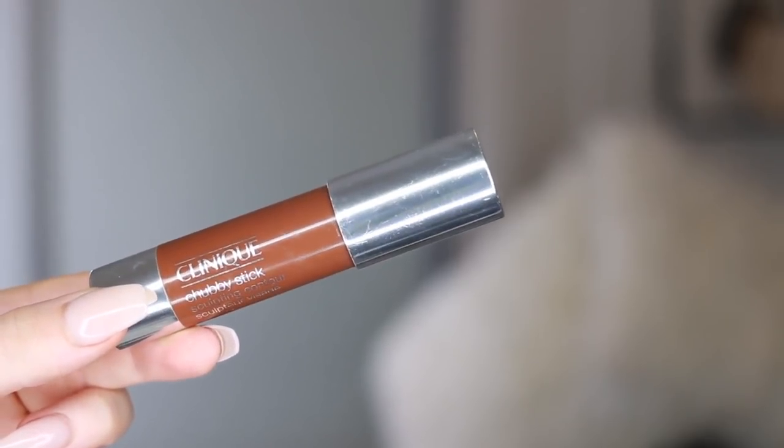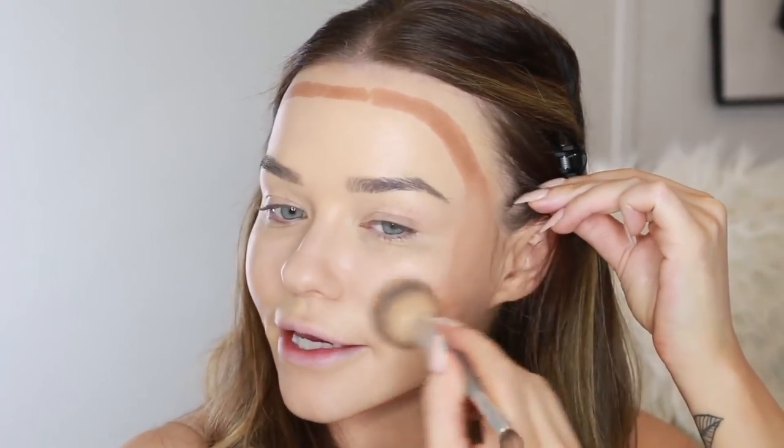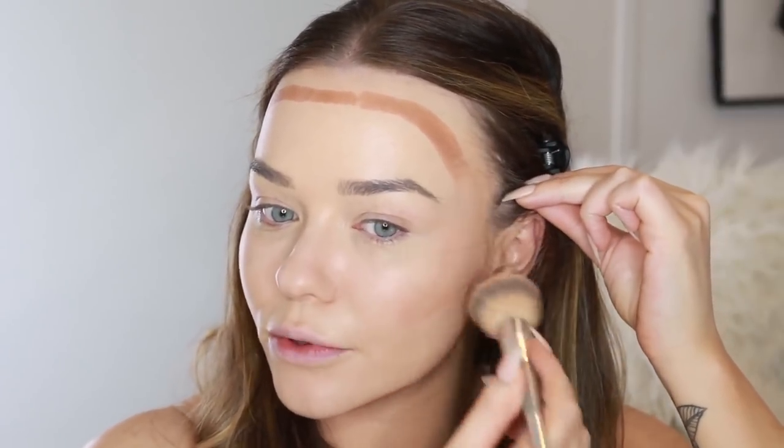I'm using my favorite contour bronzing stick, the Clinique Chubby Stick in the shade Curvy Contour. This is like my third or fourth one. I just take it where I would bronze — across the forehead, kind of across the cheeks but not under, then a little bit under the chin for some sculpting. Then I'm taking my same brush and blending that in. This is a really blendable creamy formula, and paired with that foundation underneath it's just like butter. You shouldn't have to build up guns to blend in your makeup.